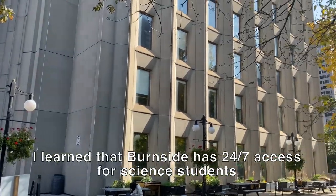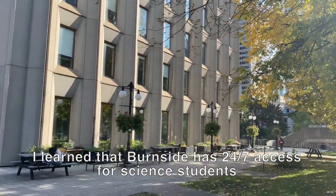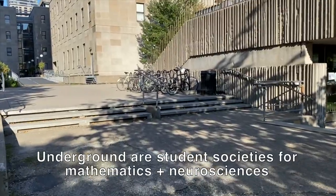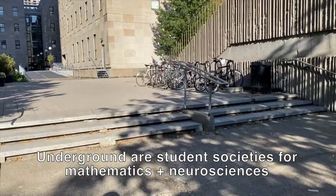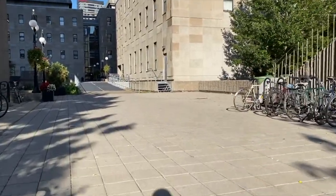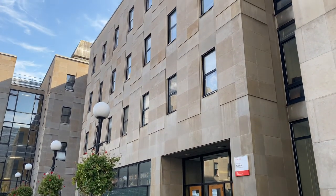Now I'm at the Burnside Building, home to the Science Undergraduate Society, among other teaching and learning spaces. This building is connected through a tunnel as well to Automass, McGill's chemistry department.